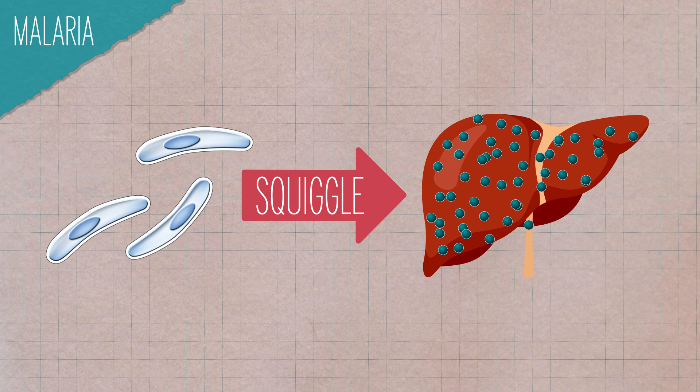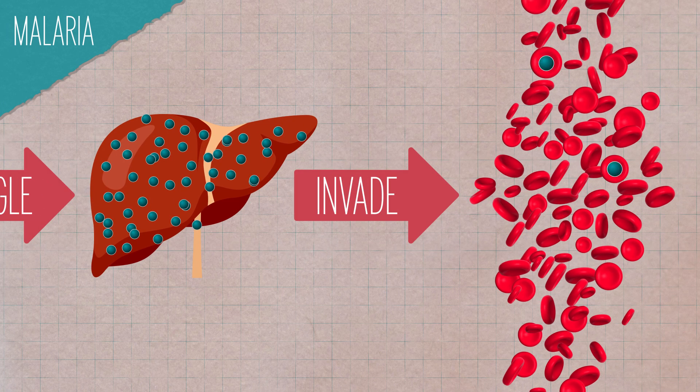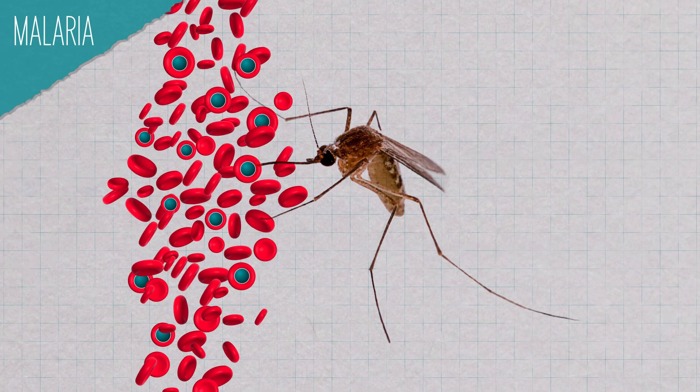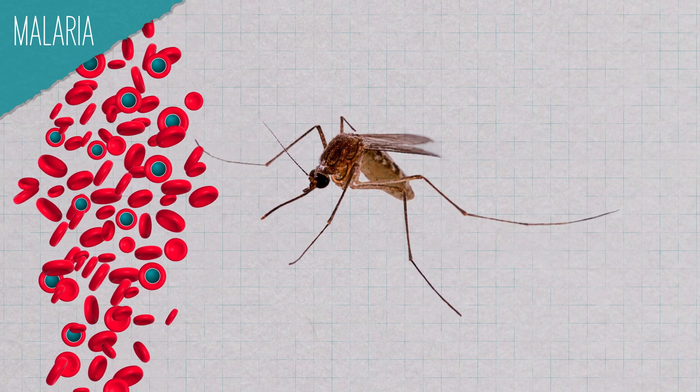Once the parasites proliferate, they invade the bloodstream and digest hemoglobin, further enabling their reproduction. It's in this hemoglobin-gobbling stage that a person starts to experience flu-like symptoms like shaking, chills, headaches, muscle aches, nausea, and more. If another mosquito bites the infected person in this phase, the mosquito gets infected and the cycle continues.